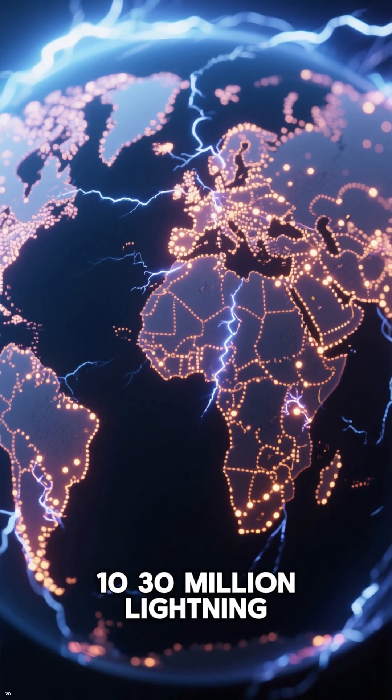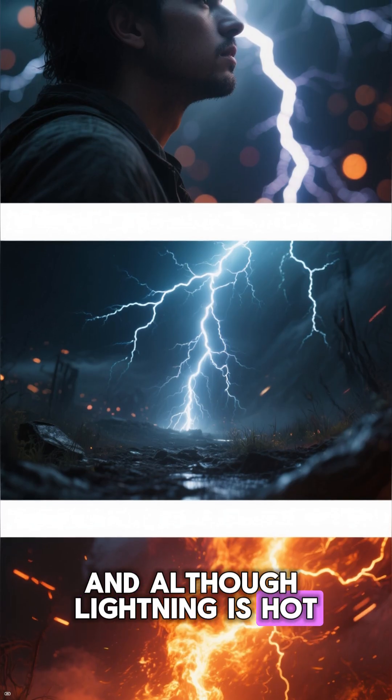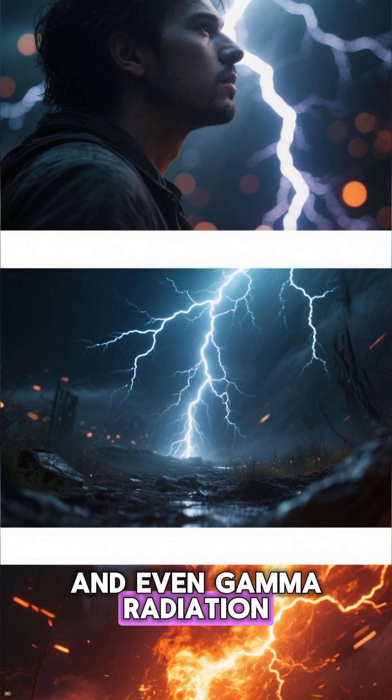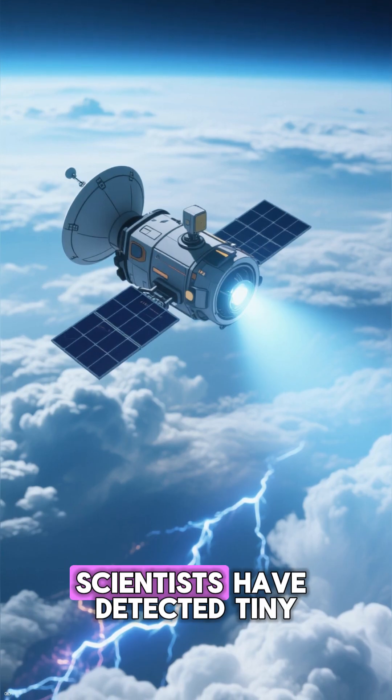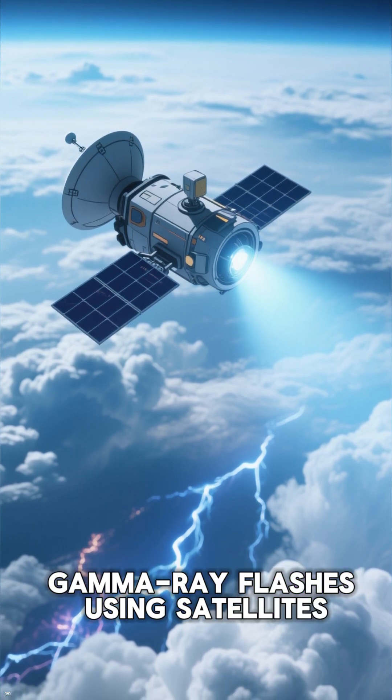Globally, there are around 10 to 30 million lightning strikes every single day. And although lightning is hot, it also emits X-rays and even gamma radiation. Scientists have detected tiny bursts of these terrestrial gamma ray flashes using satellites.